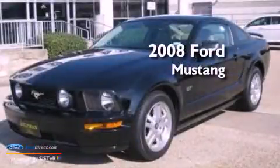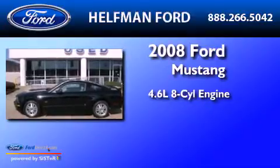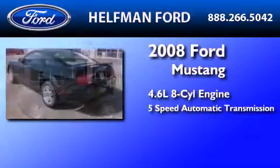This is a 2008 Ford Mustang. It has a 4.6-liter 8-cylinder engine and a 5-speed automatic transmission.